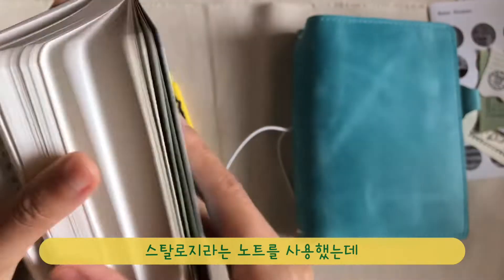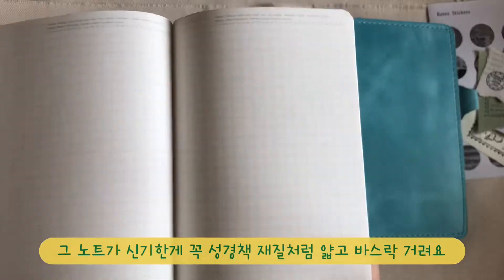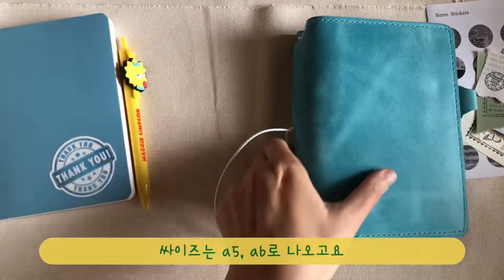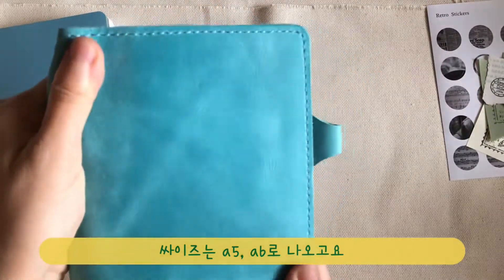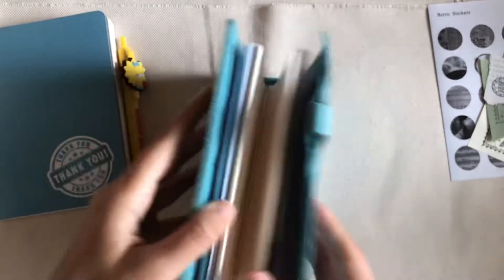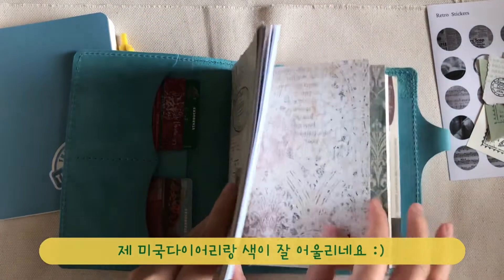If there is anyone who doesn't know about Starlodge, it is a simple notebook with Bible-like thin and crispy papers, which comes in A6 and A5 size. Mine is A6 blue, which pairs perfectly with my Chic Sparrow Alice and Carol.